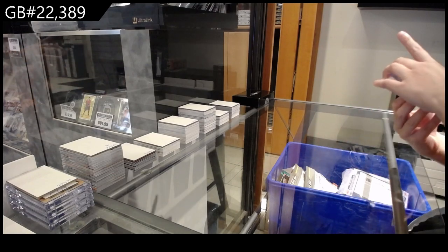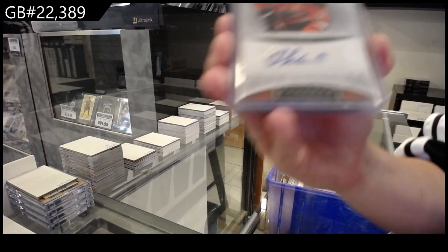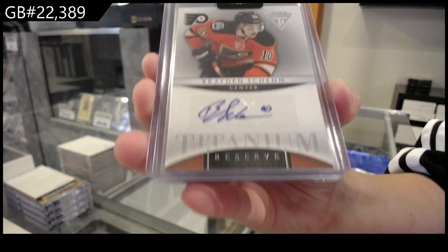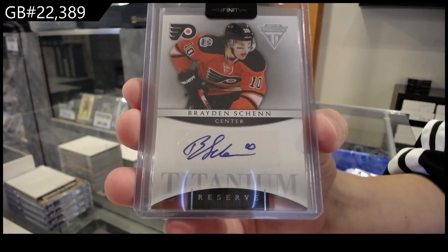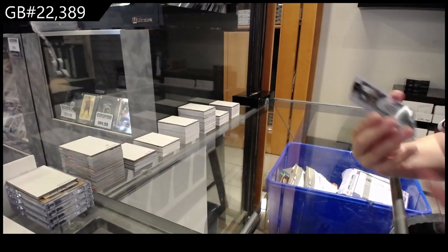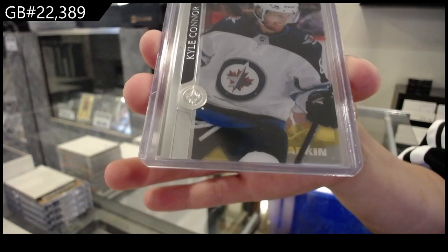We have got a Titanium Reserve autograph for the Philadelphia Flyers of Braden Shen. We have a clear-cut base for the Winnipeg Jets of Kyle Conner.